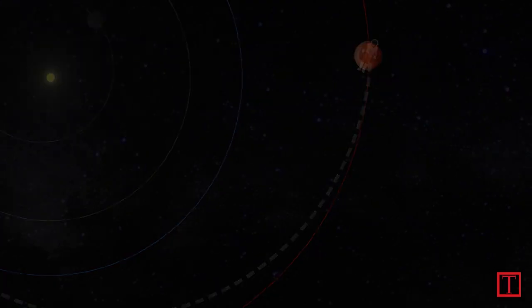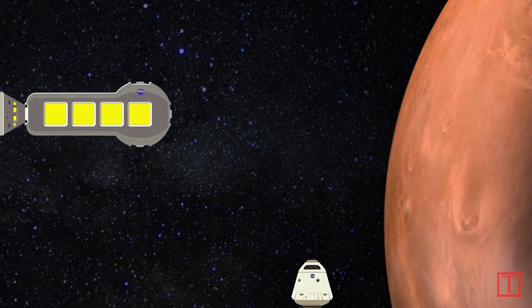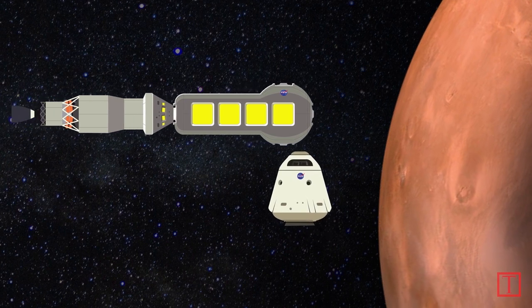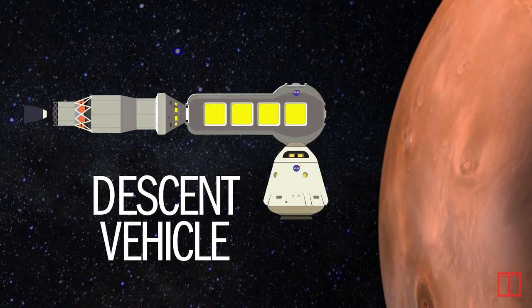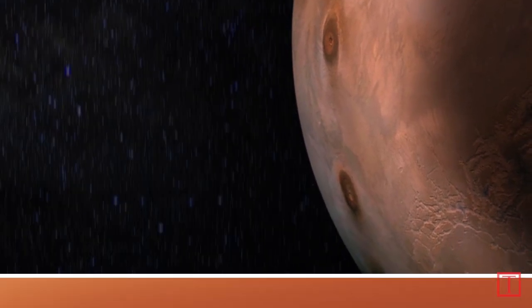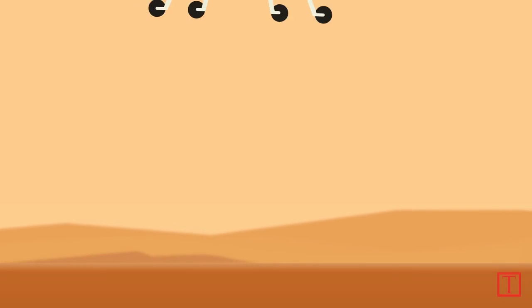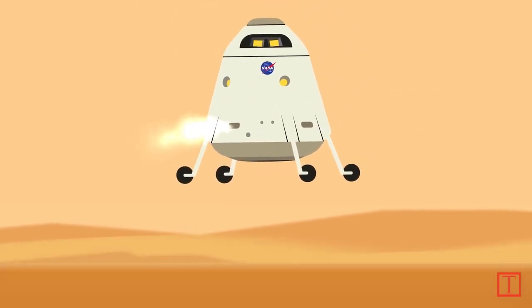It takes the crew about seven months to catch Mars. When the astronauts arrive at the red planet, they dock with the descent vehicle that was previously left in orbit for them. A thin atmosphere and gravity just one-third that of Earth makes for a relatively easy entry and landing, humanity's first on another planet.